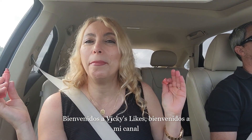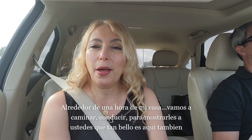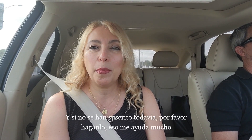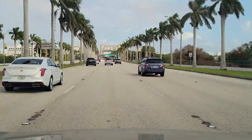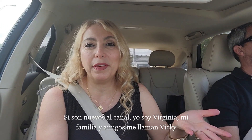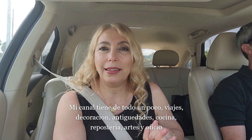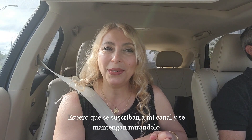Welcome back to Vicki's Likes! Today we are here in beautiful West Palm Beach, Florida, about an hour away from our house. We're gonna walk around and drive around and show you how beautiful it is here. If you haven't yet, subscribe — it helps me out a lot. I'm Virginia, my family and friends call me Vicki. My channel is about a little bit of everything: traveling, decor, antiques, cooking, baking, arts and crafts.